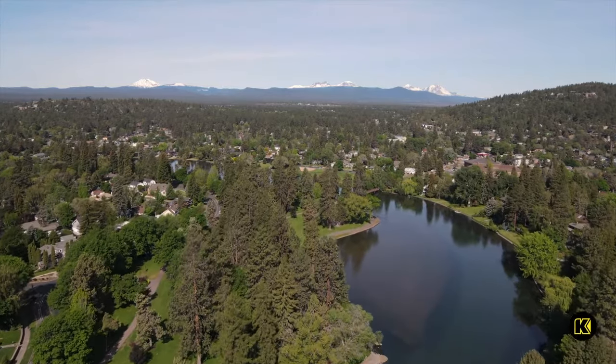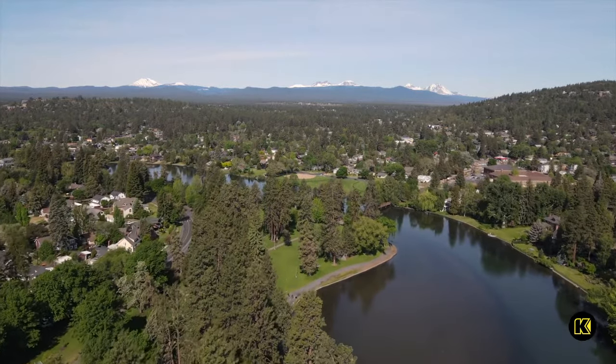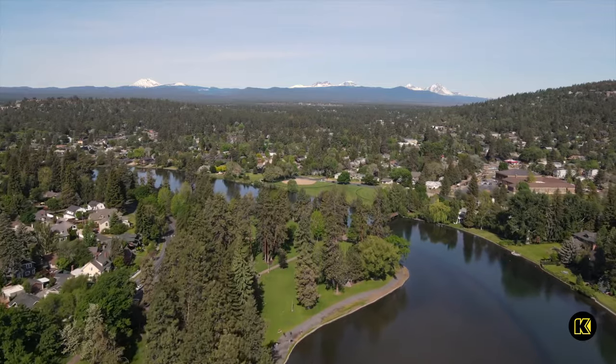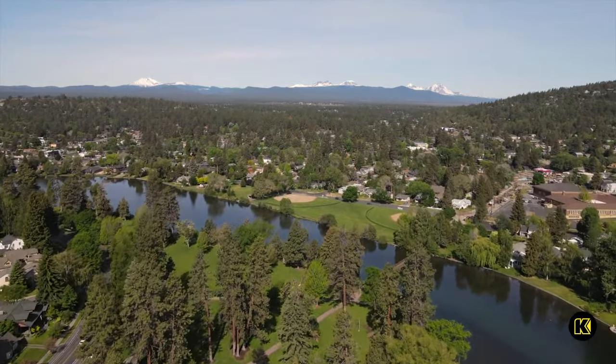On the eastern edge of the Cascade Mountains, in the heart of Oregon, is the city of Bend. With everything from hiking, camping, to skiing, Bend draws visitors from all over the country looking for outdoor adventure.